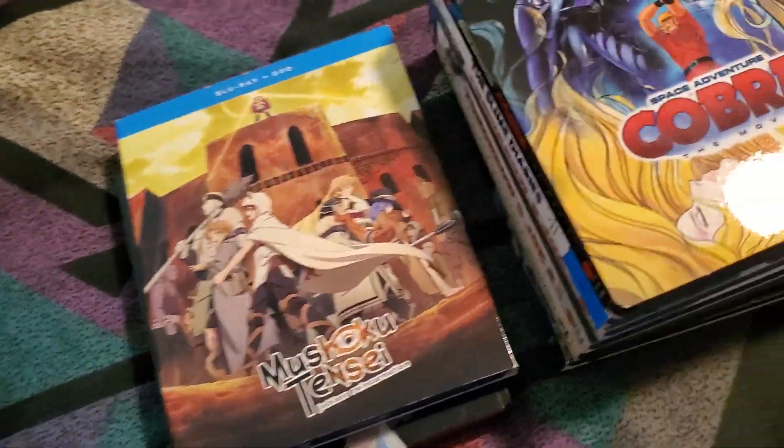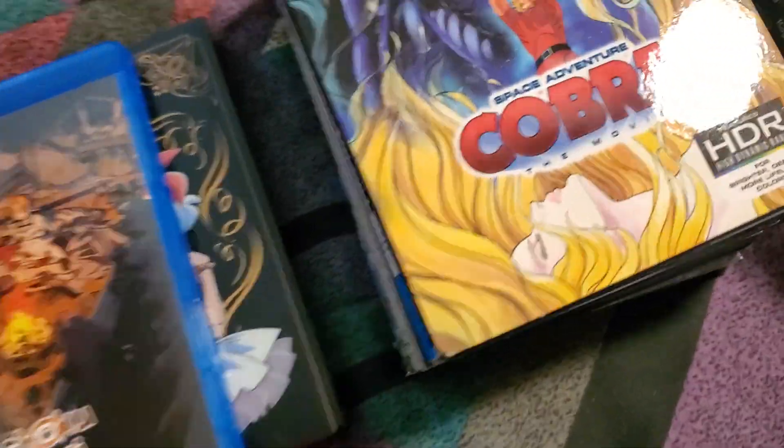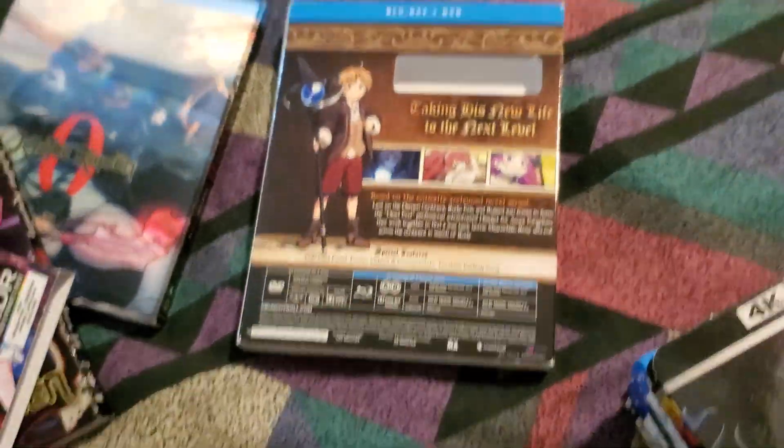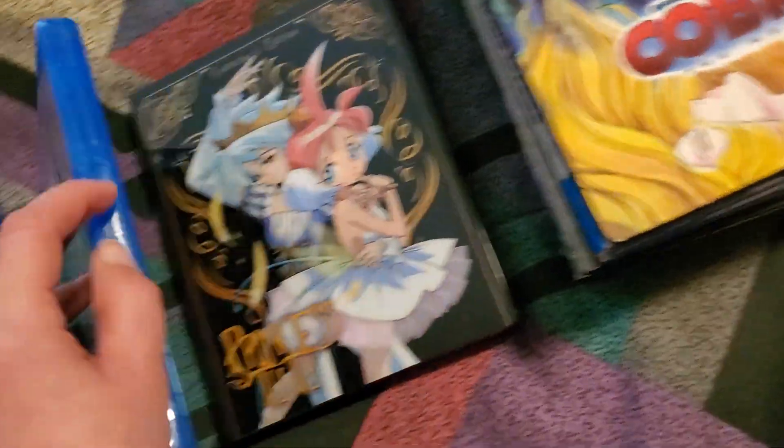Next up we have Mushoku Tensei Season 1 Part 2. So the back of that — and this one's got Heirs, that shot.